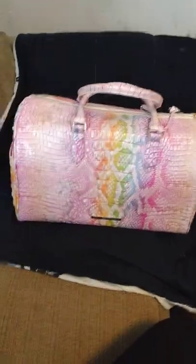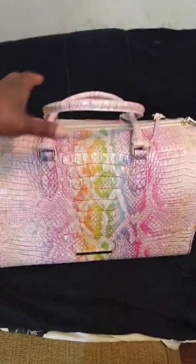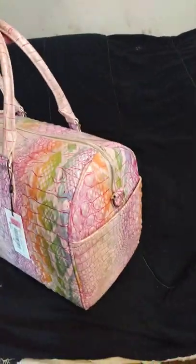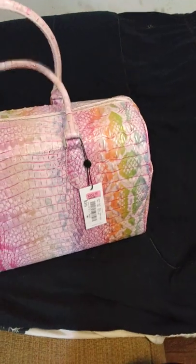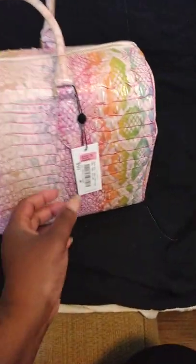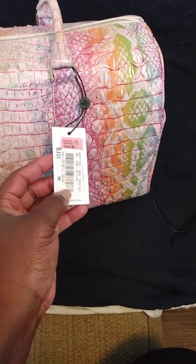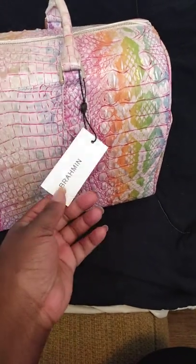This is the Brahmin Spencer Weekender bag. This is the smaller bag, the smallest of the Weekender bags. It came from Dillard's. It was $333.75, $353 something after tax.